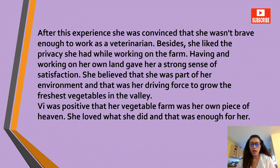She believed that she was part of her environment, and that was her driving force to grow the freshest vegetables in the valley. Vee was positive that her vegetable farm was her own piece of heaven. She loved what she did, and that was enough for her.